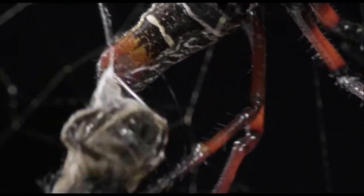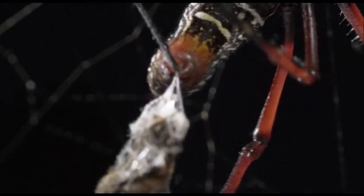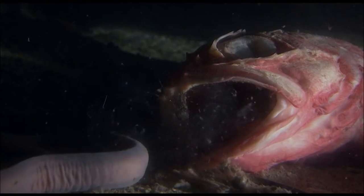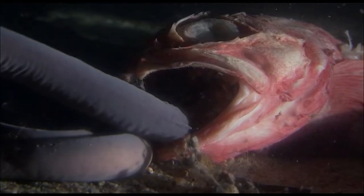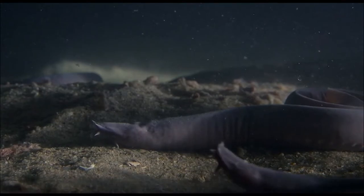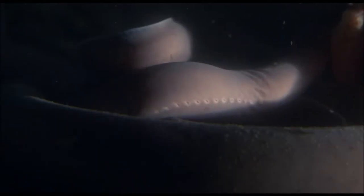So we turn to other materials in nature that might be easier to use. One example is made by a bizarre creature found in the depths of the ocean: the hagfish. Although they sometimes hunt for prey, they're often found scavenging on a carcass on the seabed. They're usually the first to arrive and, if they can, they'll try to eat the carcass from the inside out. Hagfish are not, at first sight, very attractive creatures.